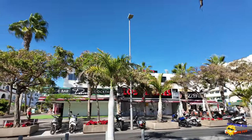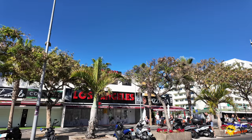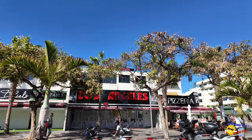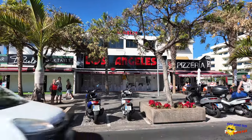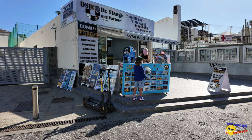Opposite you've got Daniel's Cocktail Bar. There's also Los Angeles, which turns out to be a steakhouse — it's shut so I couldn't quite make it out at first. And then you have a pizzeria. There's an excursions place next to Sugar and Spice where you can book your day trips.